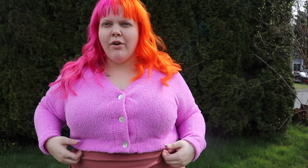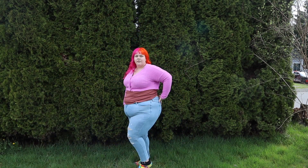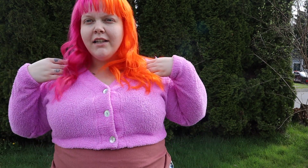I got this from Target, it's a 2X, it was on sale for like seven dollars compared to fifteen. And then these jeans are from Macy's — I got these jeans for like twelve dollars on sale, they're size 24. So this is the look.